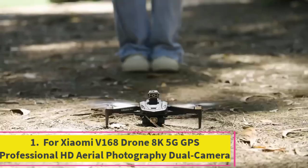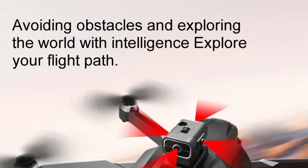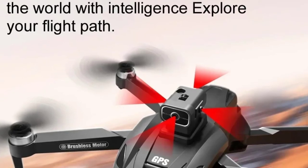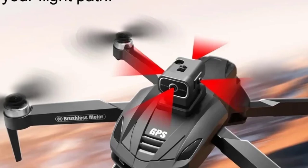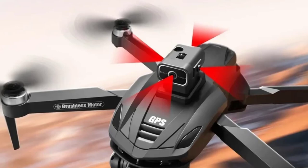Top 1: Xiaomi V168 Drone 8K 5G GPS Professional HD Aerial Photography Dual Camera. The Xiaomi V168 drone is a cutting-edge aerial photography tool designed for professionals and enthusiasts alike. Equipped with an impressive 8K HD camera, this drone captures breathtakingly detailed images and videos, perfect for both hobbyists and content creators.